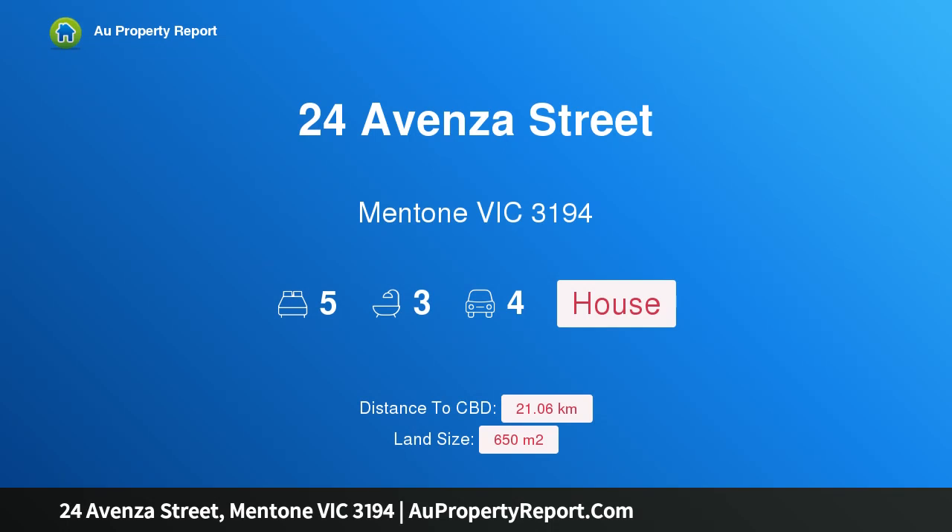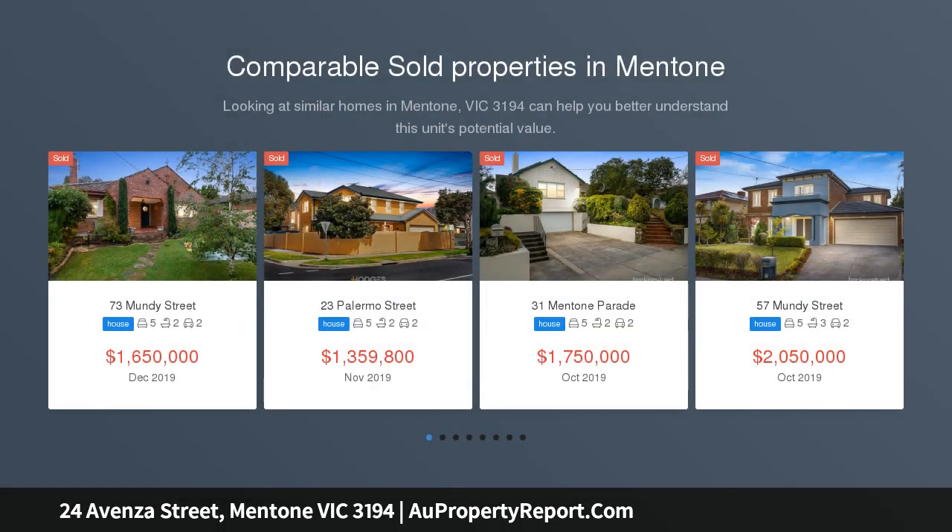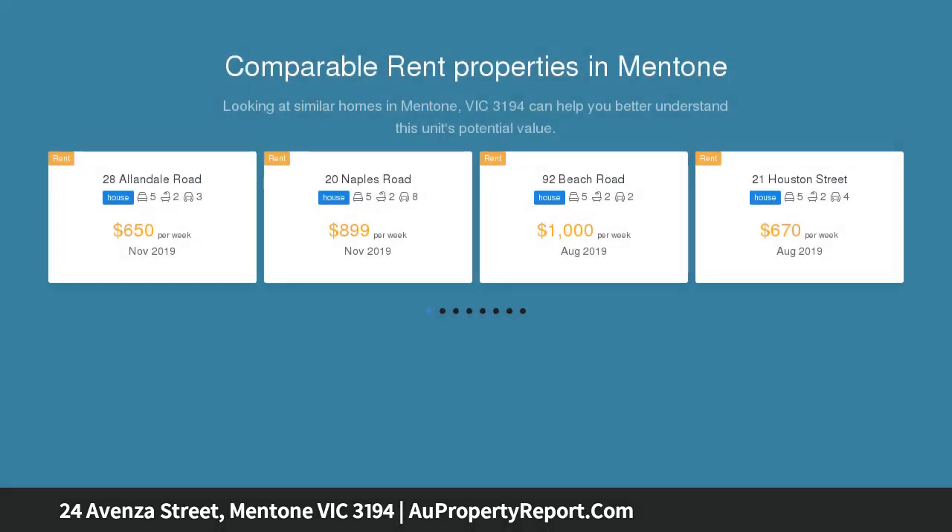Hi, I am glad to introduce property 24 Avenza Street, Mentone, Victoria 3194 — the height of potential. Family value doesn't get bigger, better, or more solid than this, towering above Racecourse Reserve in a high point position.